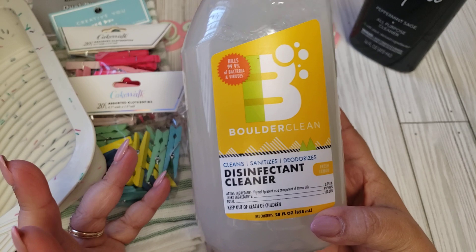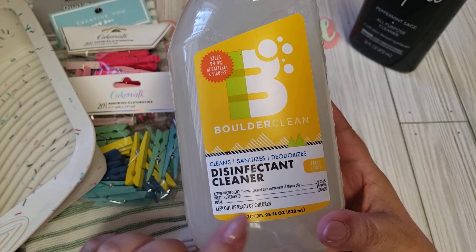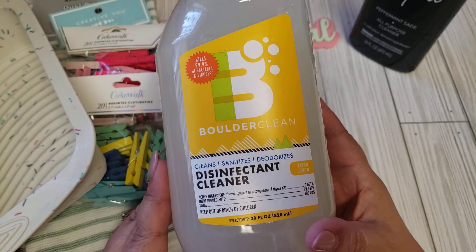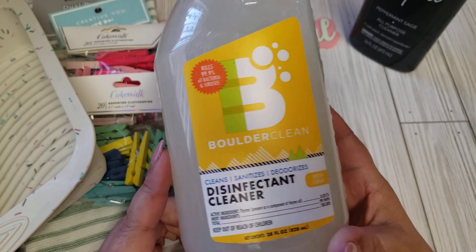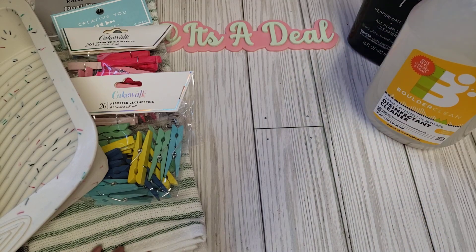I also found this one — Boulder Clean Disinfectant Cleaner in fresh lemon. I like anything with the lemon scent. This one is 28 fluid ounces and it kills 99.9% of bacteria and viruses. For $1.25 for that big of a bottle, I thought that was a nice find.